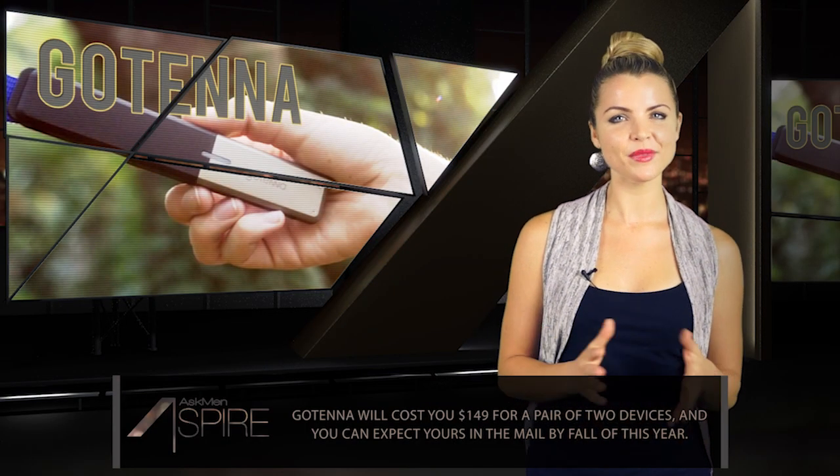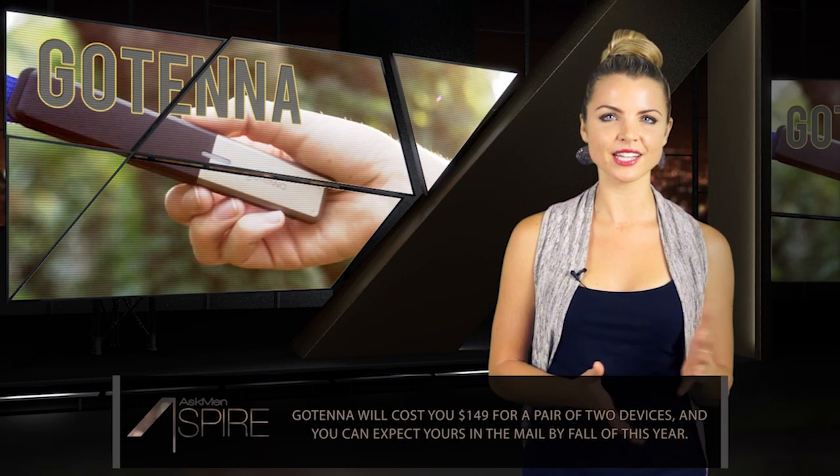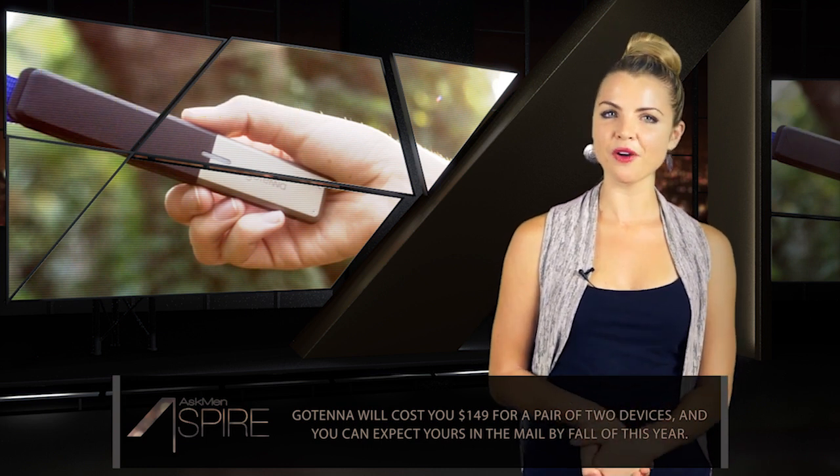Head on over to their site to pre-order GoTenna. It will run you $149 and they come in pairs of two. Delivery is expected for fall of this year.